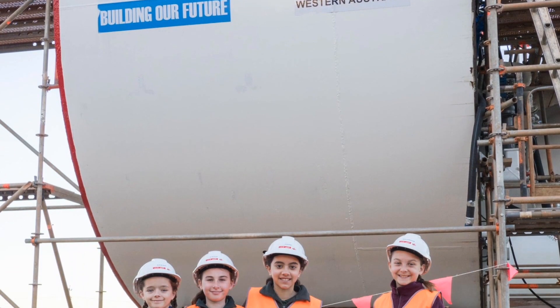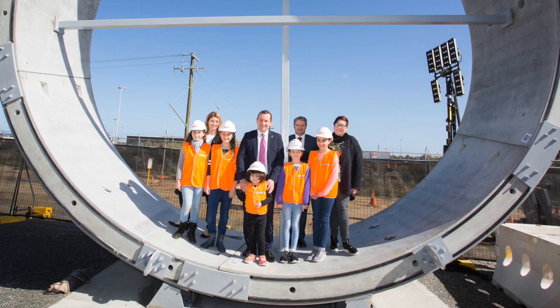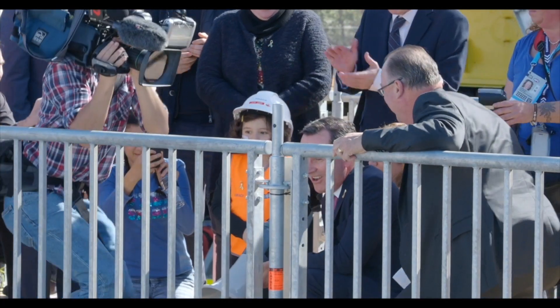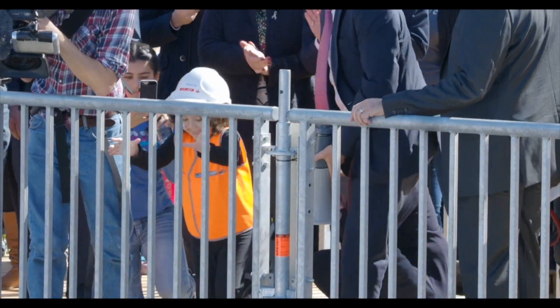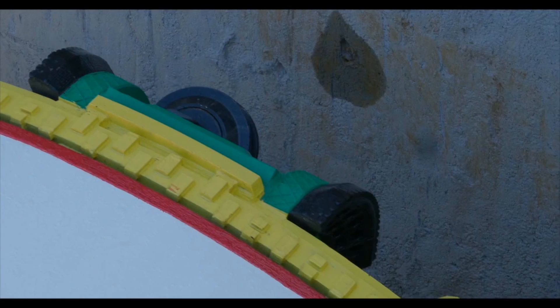Like ships, TBMs are named before they begin work to bring good luck. TBMs are generally given female names as underground workers look to Saint Barbara for protection. Our TBMs are named Grace and Sandy. TBM Grace began tunnelling in July 2017 and TBM Sandy began in September 2017.